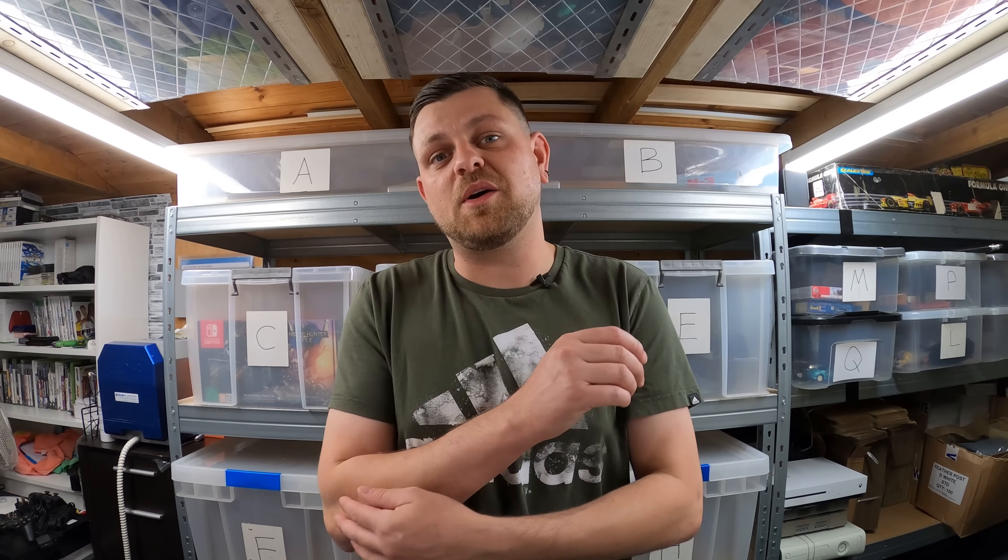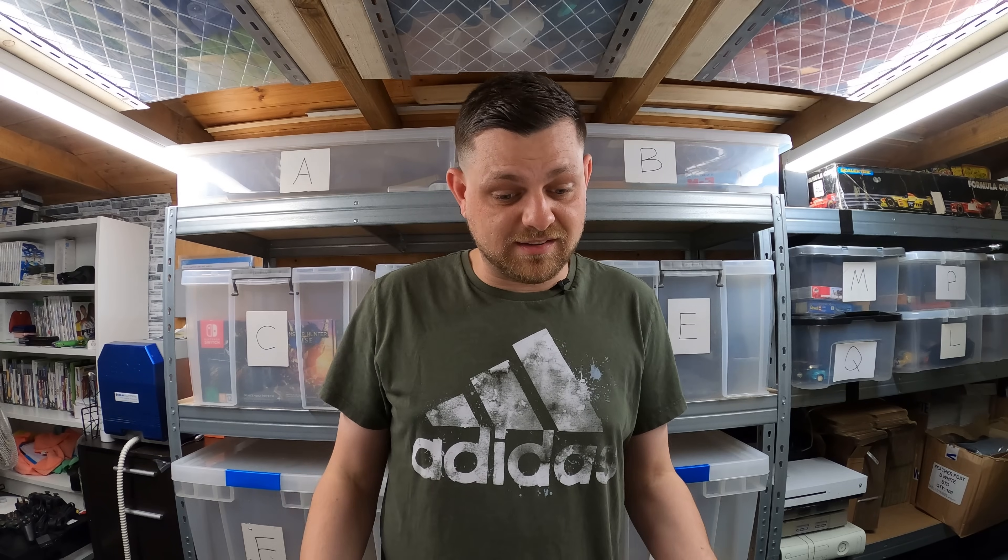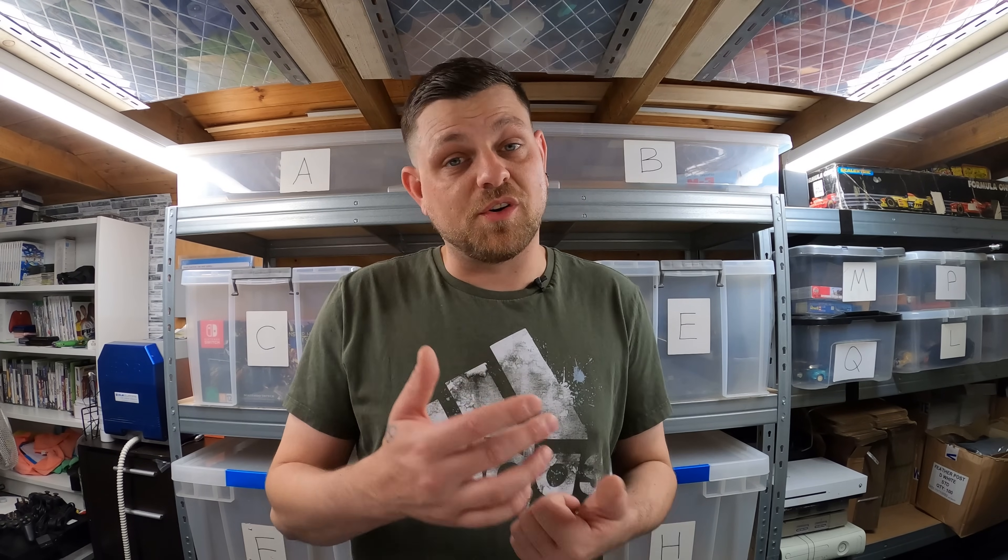I thought I'd come on and give you guys a bit of an update of what I've been doing, how the business is going, and anything that's new — which includes loads of workshop improvements, I've completely finished my testing station, I've joined Whatnot which has been quite a big change to my business, and we've got a massive epic car boot pickup which is one of the biggest and most expensive things I've bought from a car boot sale and potentially the most profitable as well.